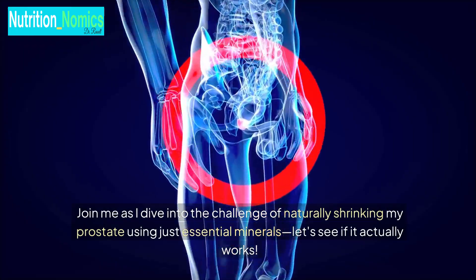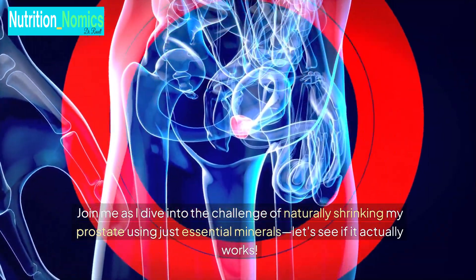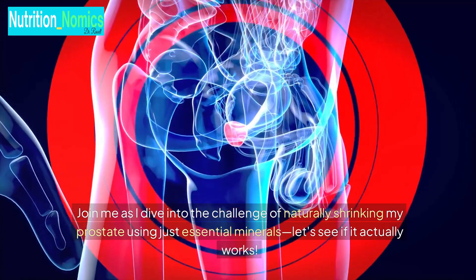Join me as I dive into the challenge of naturally shrinking my prostate using just essential minerals. Let's see if it actually works.